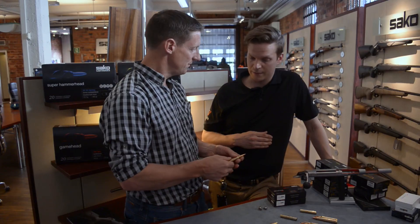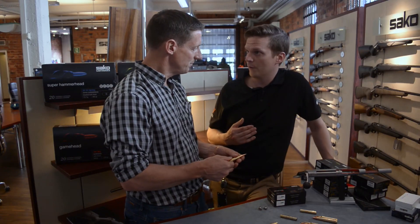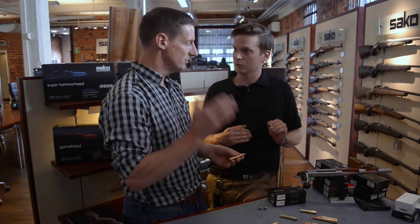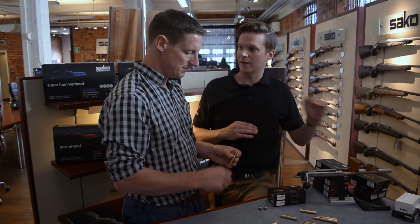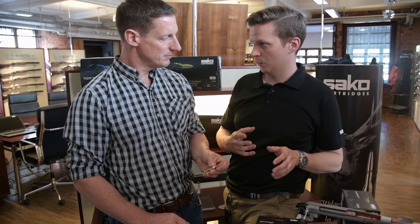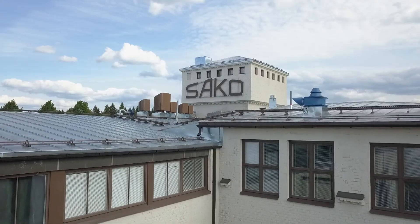This is the TRG precision loaded with hollow point boat tail bullets — very, very fast. But we usually prefer a slightly heavier bullet over a lighter one because they are used at long range and need to be less affected by the wind. That is the reason behind it.